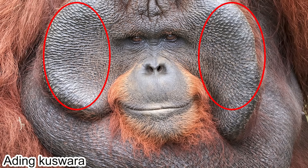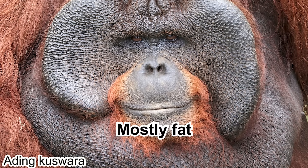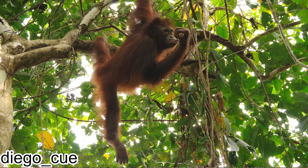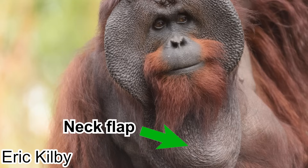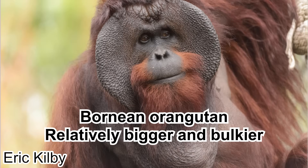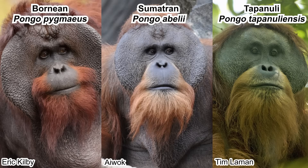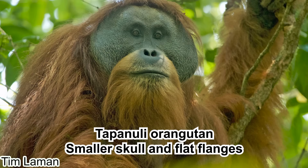Now, let's talk about the cheek pad, also known as the flange. This flange is composed of mostly fats and some other connective tissues — skin being the obvious. These are not supported by bones. You can only see this flange on adult males, but not all males; some males can basically choose to not have this flange — more on this later. Dominant males will also develop a laryngeal throat pouch, or just call them neck flaps, as they grow their flanges. The three species also have different external morphology: the Bornean orangutan is bulkier, while the other two are relatively slender. Bornean orangutans also have darker hairs. Sumatran orangutans have long and loose hair compared to the other two. Tapanuli orangutans have a smaller skull and flat flanges.